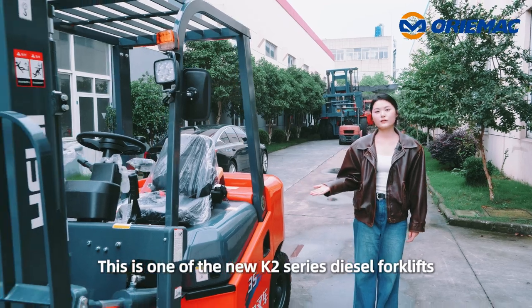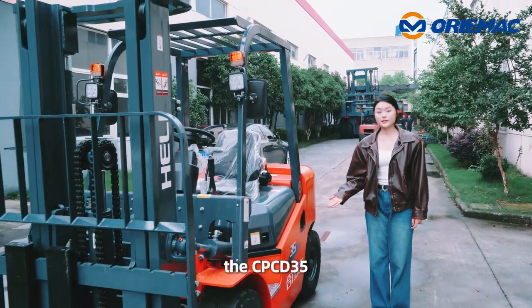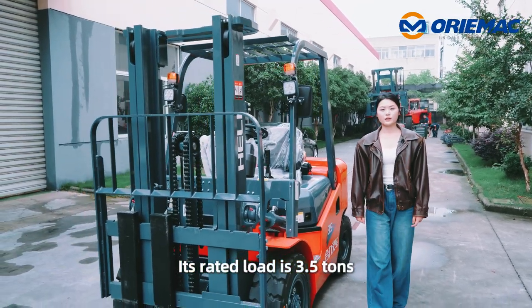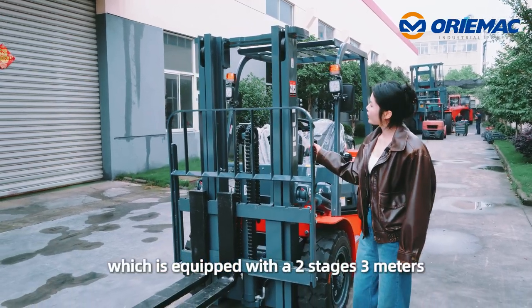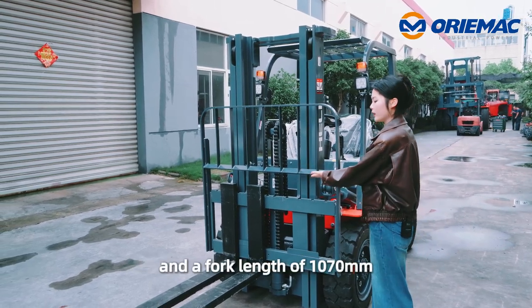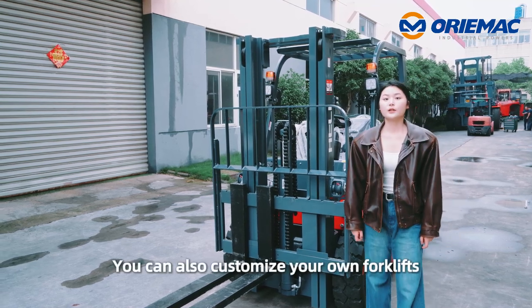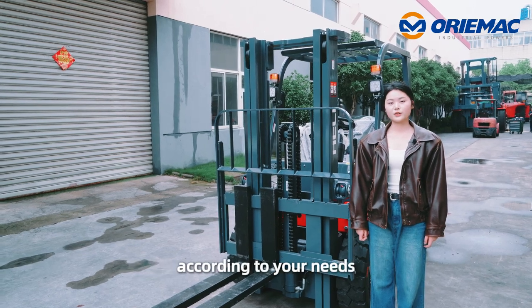This is one of the new K2-series diesel forklifts, the CPCD35. Its rated load is 3.5 tons. This one is customized, equipped with a two-stage 3-meter full-free container mast with side shift and forks of 1070 millimeters. You can also customize your own forklift according to your needs.